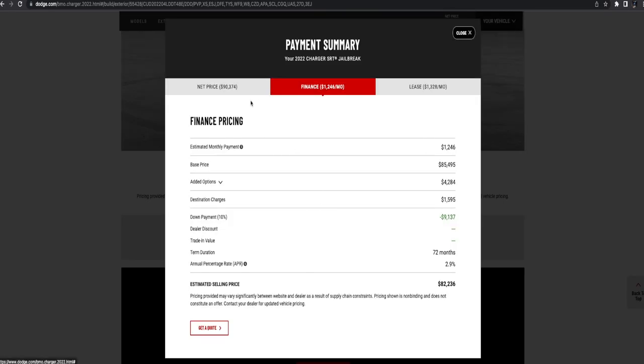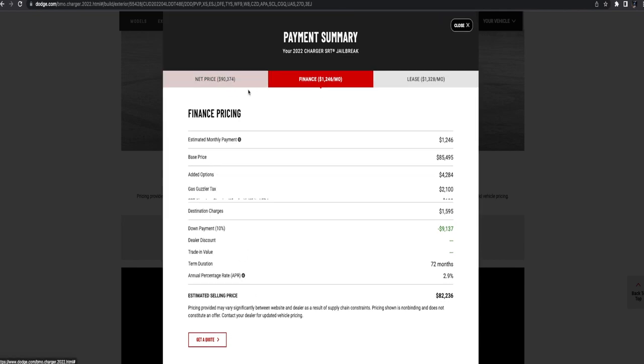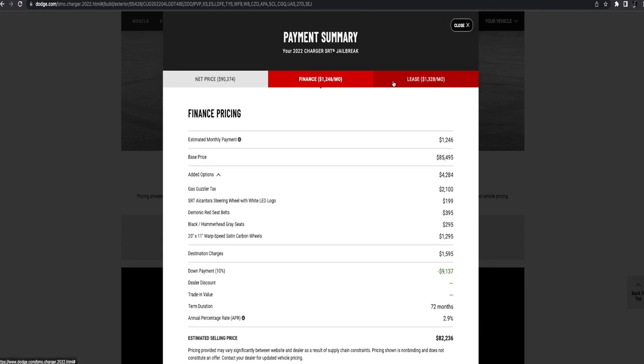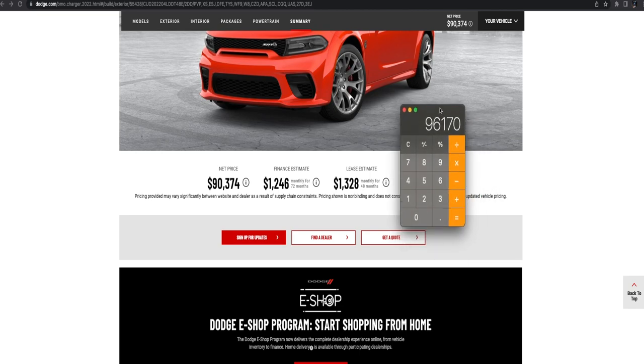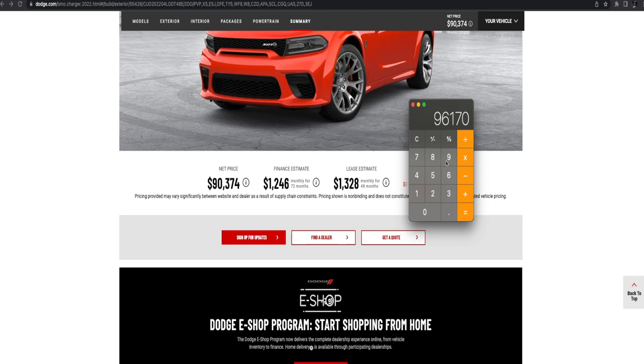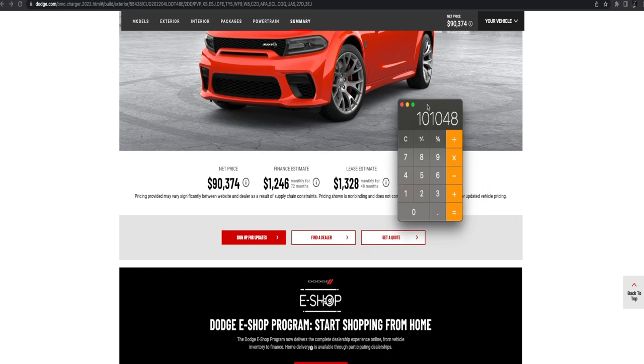Even with really good credit, you're probably going to qualify for around 5% interest. If you've got a 720 to 740 credit score and above, you should get around 5%, which is decent but not the best. So at 5% on $96,170, the interest comes out to $4,878.